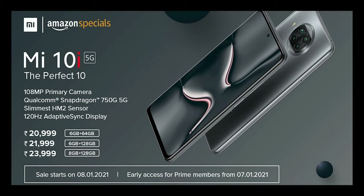The Mi 10i pricing: 6GB RAM and 64GB storage is Rs. 20,999; 6GB RAM and 128GB storage is Rs. 21,999; and 8GB RAM and 128GB storage is Rs. 23,999. As per my analysis, these phones are the best in this price range as of February 2021. Next month we can expect some new 5G smartphones to launch in this price range.